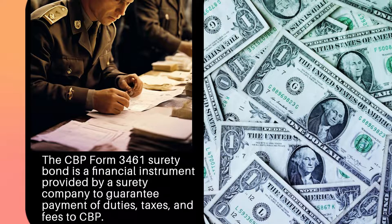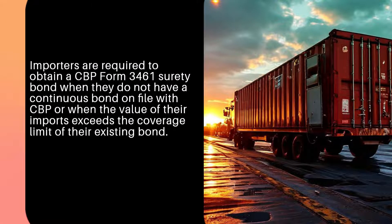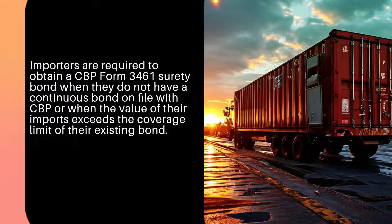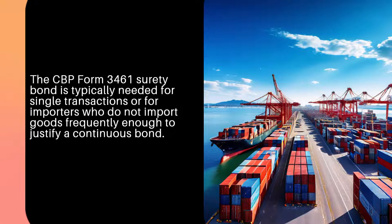The CBP Form 3461 Surety Bond is a financial instrument provided by a surety company to guarantee payment of duties, taxes, and fees to CBP. Importers are required to obtain a CBP Form 3461 Surety Bond when they do not have a continuous bond on file with CBP, or when the value of their imports exceeds the coverage limit of their existing bond. It is typically needed for single transactions or for importers who do not import goods frequently enough to justify a continuous bond.